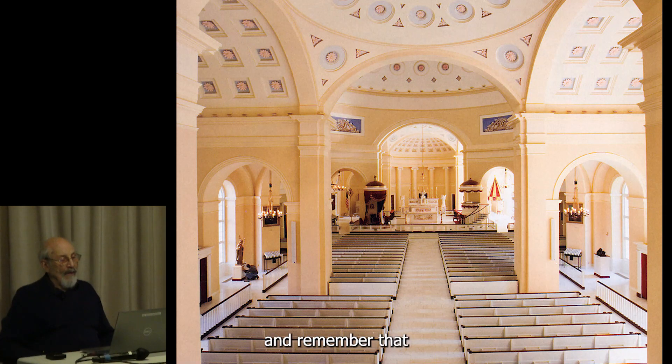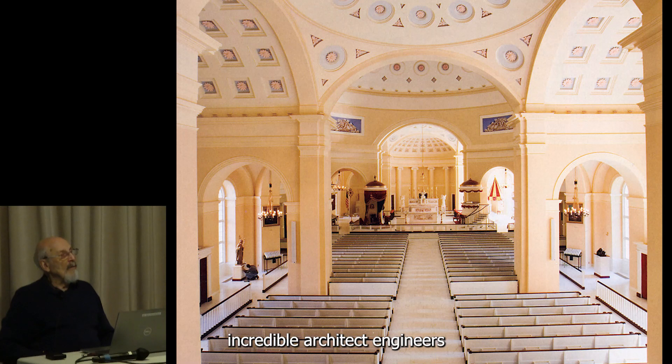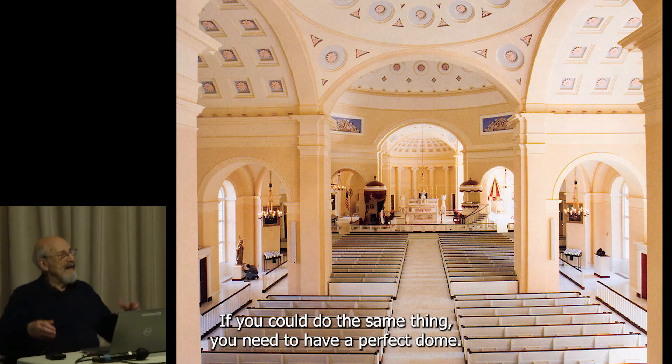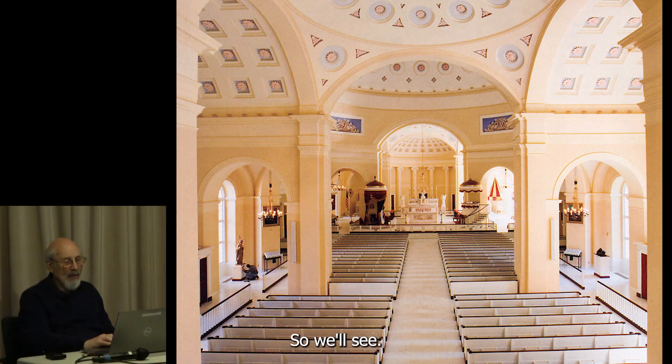Further than that we cannot go in this century. I will give you one more lecture in this series, which will do a little bit of 19th century content and some incredible architect-engineers in the modern era who could go beyond domes.